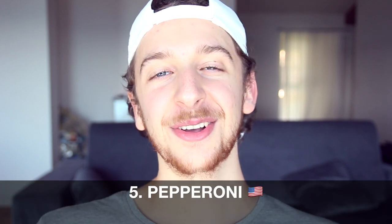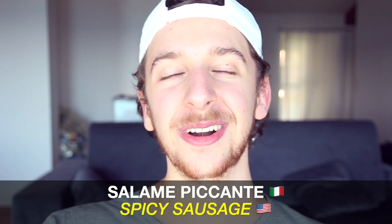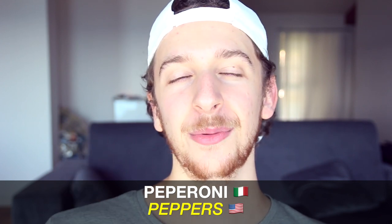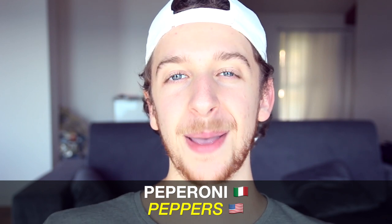Number five and the last one for today is pepperoni. Let's talk about pizza of course. In the US, pepperoni pizza means a pizza with salame piccante, which is spicy sausage. But don't confuse it with the Italian word peperoni — with a single P — pronounced 'peperoni,' not 'pepperoni.'